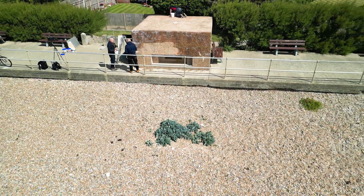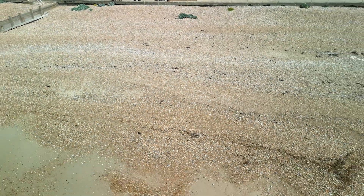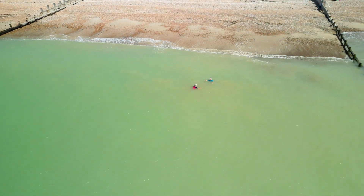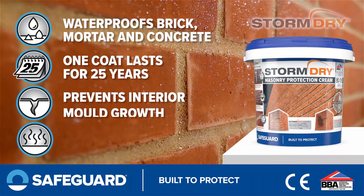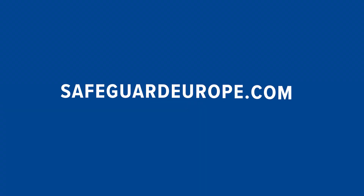So there you have it — one of the last remaining World War II pillboxes in West Sussex will stand strong on Ferring Beach for decades to come, safe under Stormdry's protection. For more information on this case study and Stormdry Masonry Protection Cream, check us out at safeguardeurope.com.